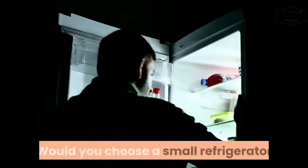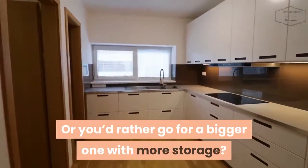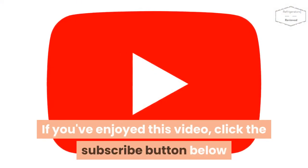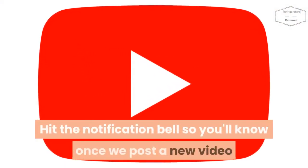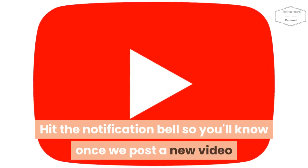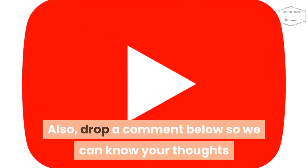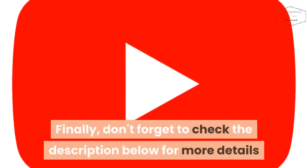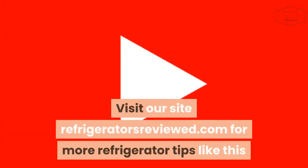Would you choose a small refrigerator, or would you rather go for a bigger one with more storage? If you've enjoyed this video, click the subscribe button below and hit the notification bell so you'll know once we post a new video. Drop a comment below so we can know your thoughts, and don't forget to check the description below for more details. Visit our site refrigeratorsreviewed.com for more refrigerator tips like this.